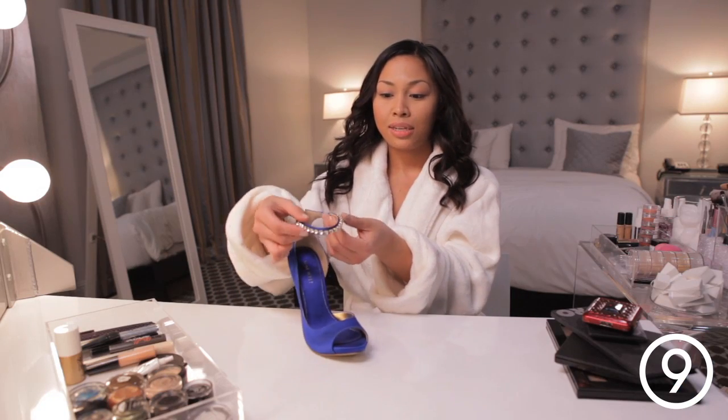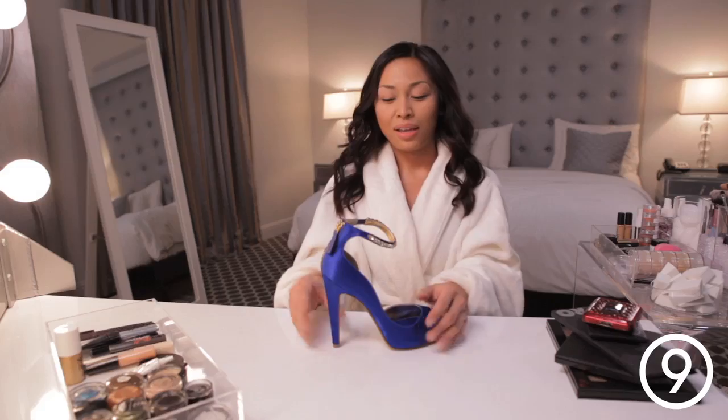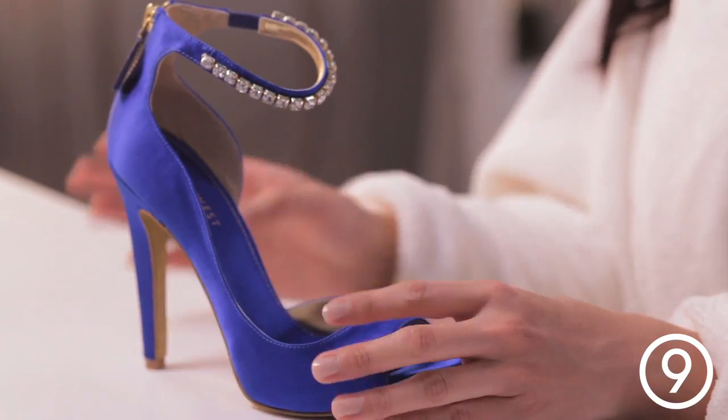It has a diamond studded ankle strap and here's a really cute surprise — the bottom is gold glitter, which I think is a really nice touch to the heel.